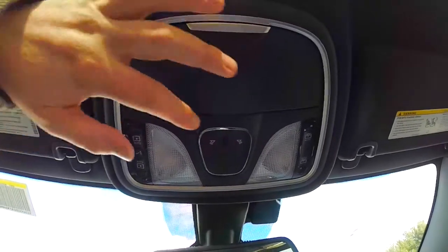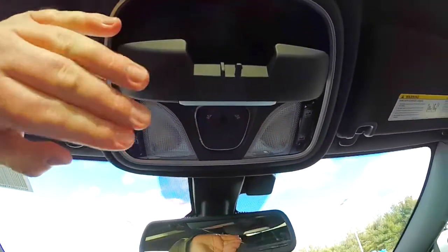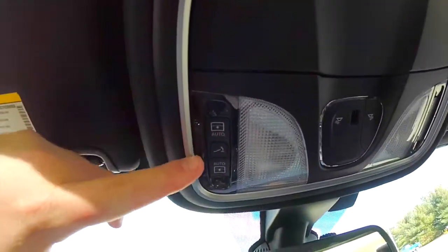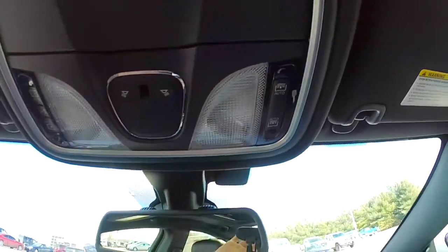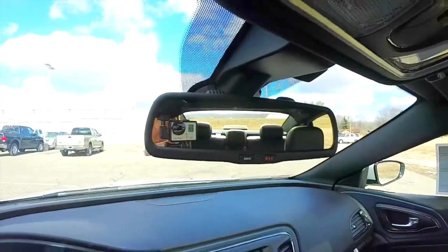Looking overhead, you have map lights as well as a sunglasses holder. You've also got controls for your panorama sunroof — the driver's side controls the glass, and on the passenger side controls the shade. You've also got an auto-dimming rear view mirror with 911 assist and integrated microphones.